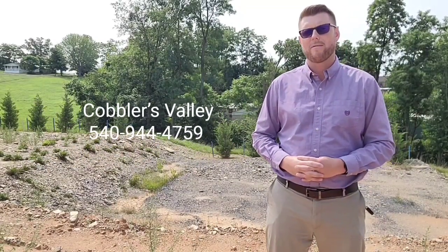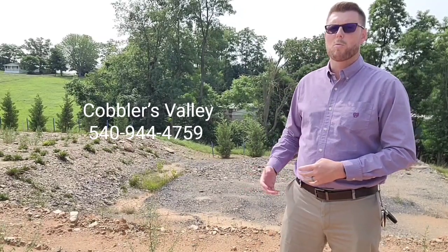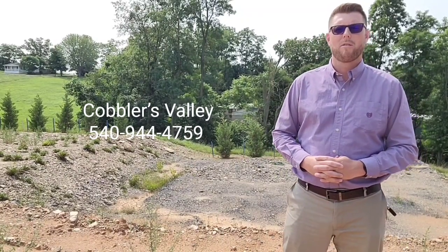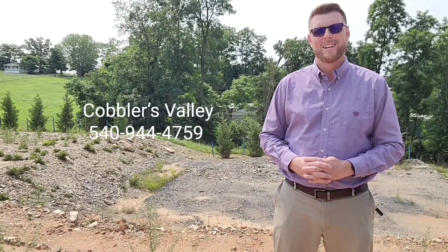Give me a call today at 540-944-4759. Let's schedule your appointment so that I can get you out here, show you this wonderful opportunity, and so that you can build the house of your dreams. Give me a call at 540-944-4759 and let's schedule your appointment today. I can't wait to welcome you home to Cobbler's Valley.